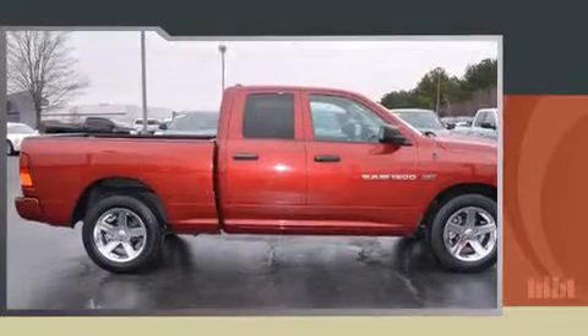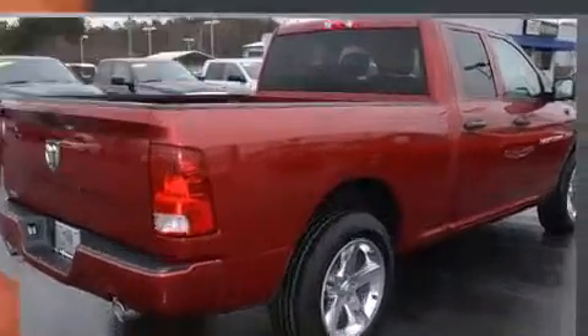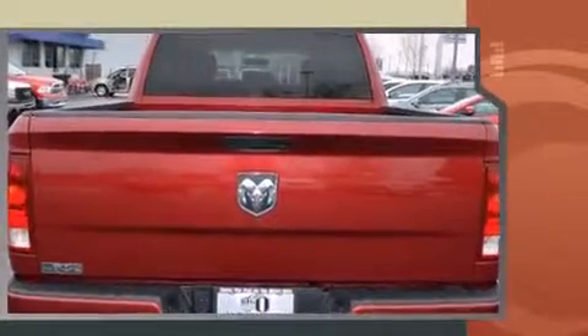This 4-door, 6-passenger truck has not yet reached the 20,000-mile mark. Smooth gear shifts are achieved thanks to the powerful 8-cylinder engine, and for added security, Dynamic Stability Control supplements the drivetrain.